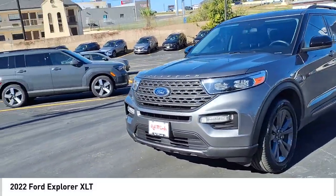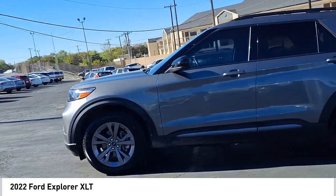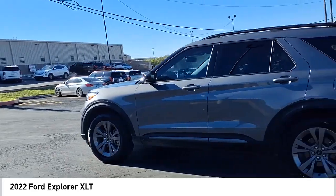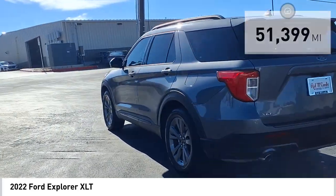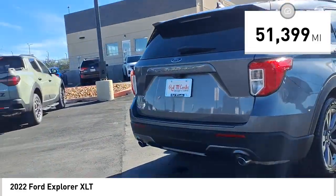Make a great choice today with the 2022 Explorer — you've got a lot of capabilities to call on in a Ford Explorer. Don't underestimate your choices. This vehicle has less than 55,000 miles. Here are some of this vehicle's great options.